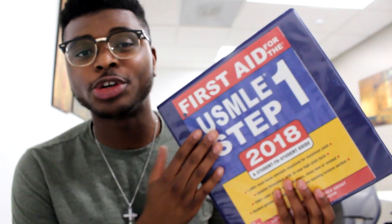What is up y'all? It's your boy Tochi and today I wanted to talk about one of the most important books that you're going to be using in your medical career, known as First Aid.